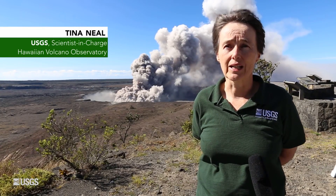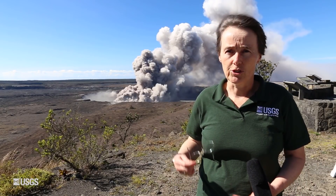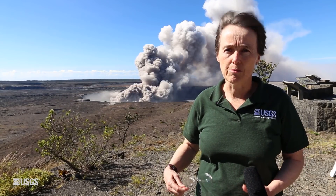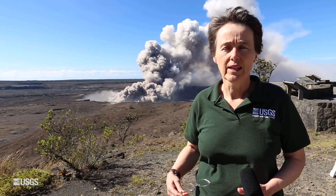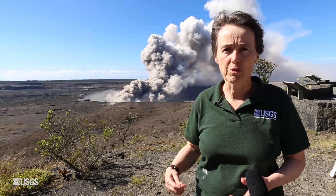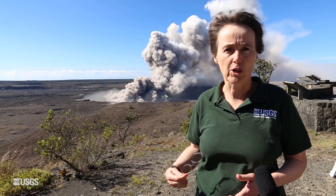Behind me, you can see activity going on at Kilauea Summit right now. Since the lava lake receded deep into the volcano, we have had a continual emission of vigorous steam from the conduit that had been evacuated of lava. In addition, we've had rock falls down into that steep conduit, which sometimes caused the updraft of ashy material that mixes with the steam and forms a discolored brownish, sometimes pinkish, plume.